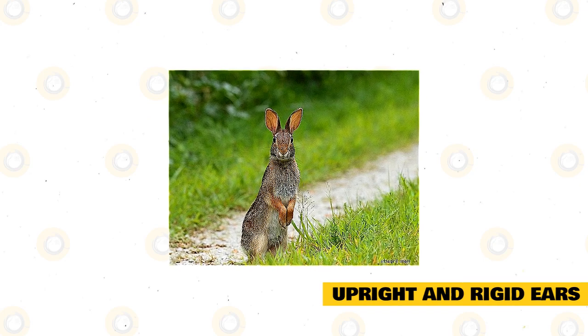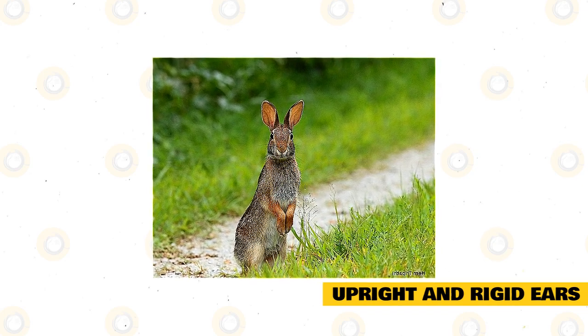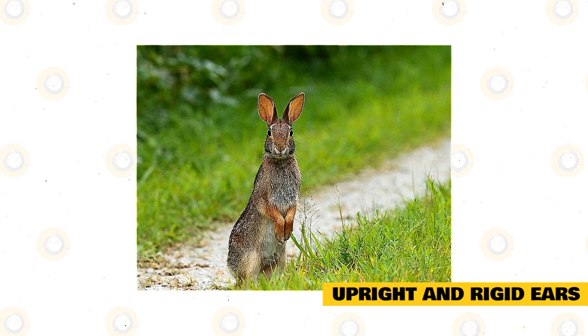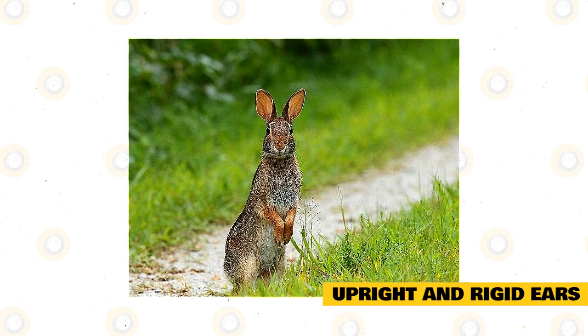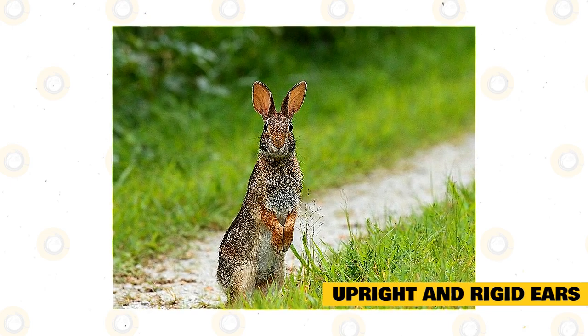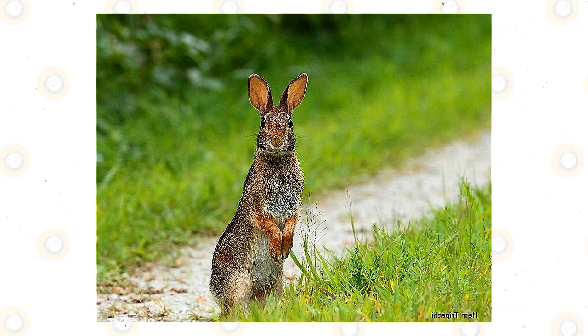This is when the rabbit goes on the alert. They may have heard a threatening sound and they're trying to listen closely to figure out what the danger is and where it's coming from. You will probably see your rabbit freeze and point their ears up to listen, then move to a different place and freeze to listen again. The rabbit will continue to have rigid posture and ears until they calm down and believe the danger has passed.